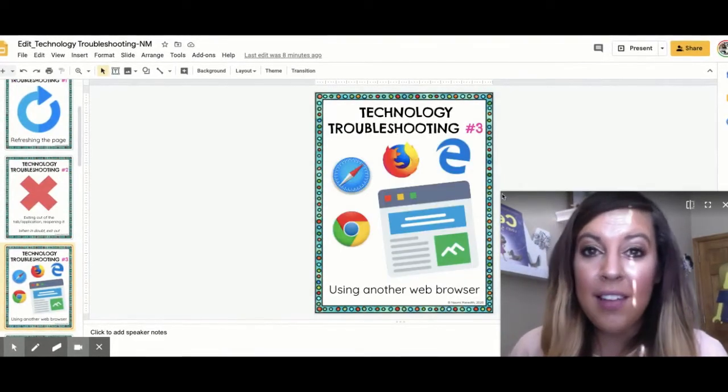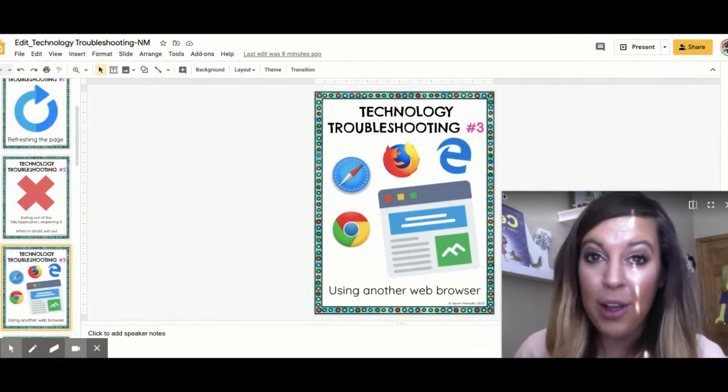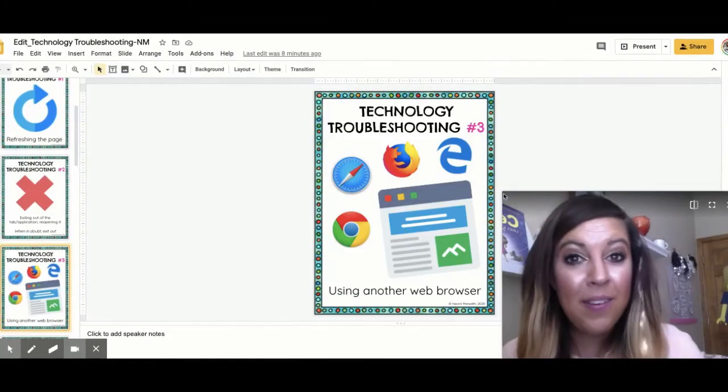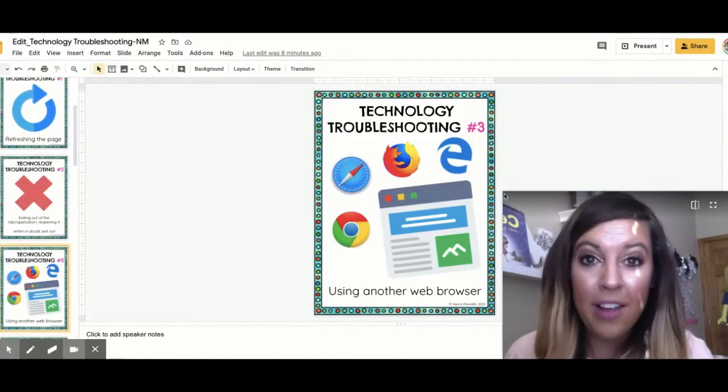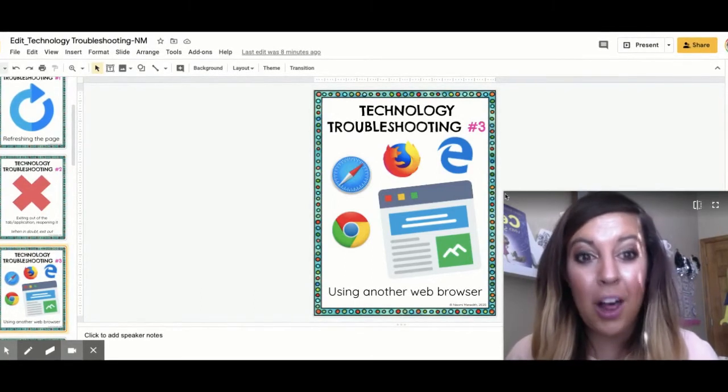Also, using a different web browser might fix the issue. I use some websites that only work well on Google Chrome, and there are other websites I use that only work well on Firefox. So play around with different web browsers — that might help you out.